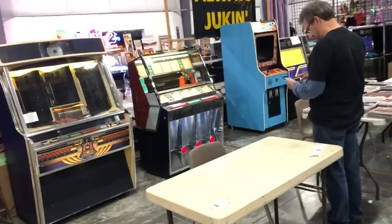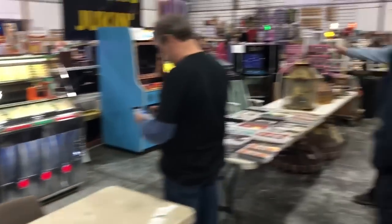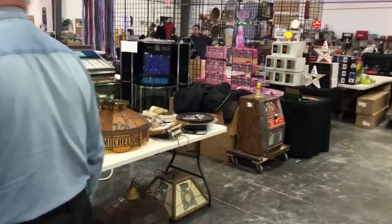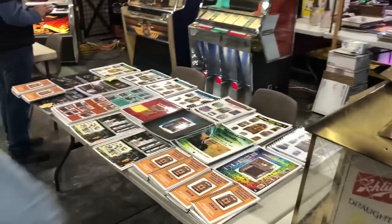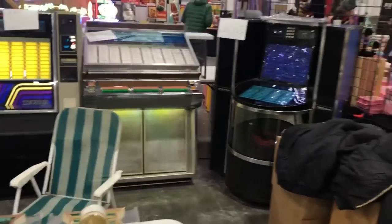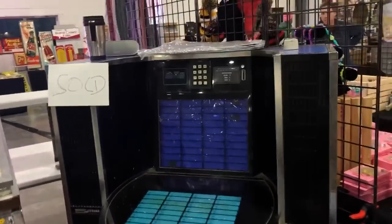So we're continuing the tour. We may not be able to get through the whole tour of the place today because people are packing up. First thing tomorrow morning we'll go down the other rows we didn't do so you guys can see what's going on. I got one of those ones that plays like 600 games and Donkey Kong's on it.